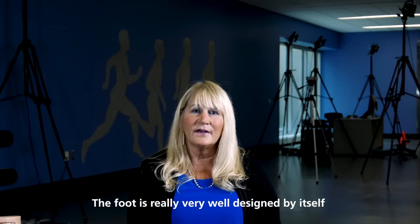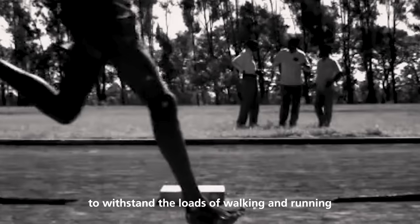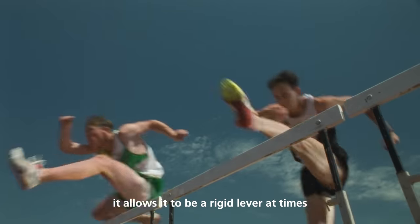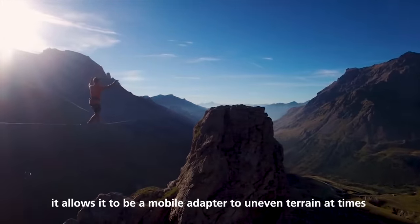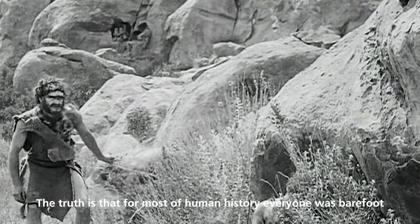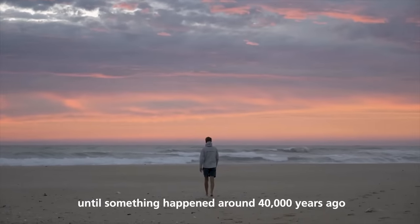The foot is really very well designed by itself to withstand the loads of walking and running. It can move in many different ways — it allows it to be a rigid lever at times, a mobile adapter to uneven terrain at times, and to have spring-like characteristics. The truth is, for most of human existence, everyone was barefoot, until something happened around 40,000 years ago.